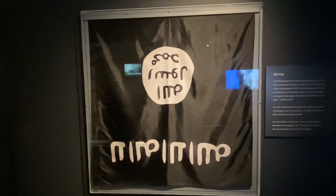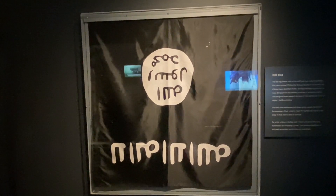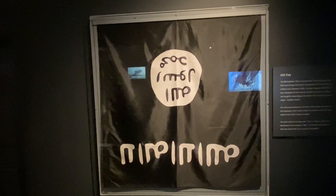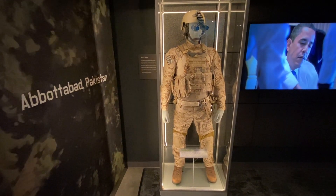There's a New York City Fire Department helmet on display. This is an actual flag from ISIS, a terrorist organization that took over large sections of Syria and Iraq during the Obama administration. And this is a uniform worn by Navy SEALs during Operation Neptune Spear.